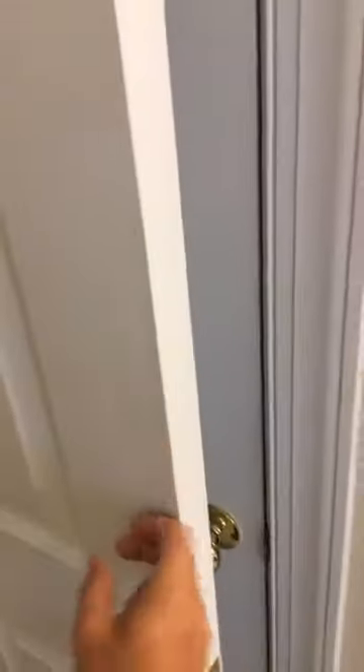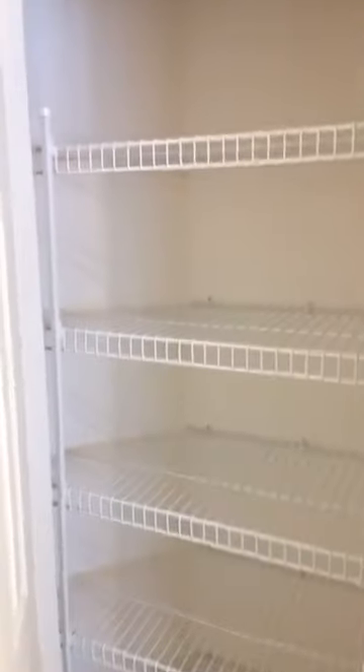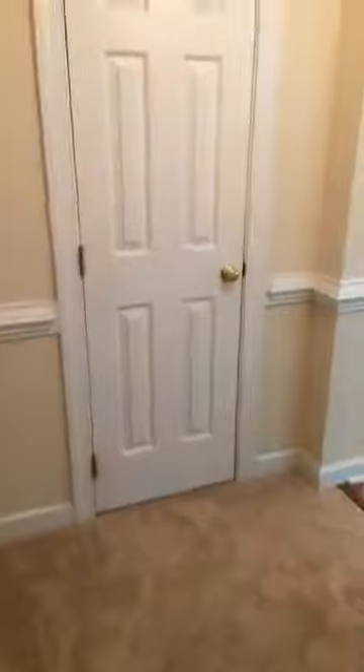Don't forget about the linen closet. As many people have figured out from house hunting, a lot of houses are not doing a great job of providing storage — and that's not the case here. We've got a coat closet, a linen closet, space in the bar area, and there are a couple more shared closets upstairs for linens and other storage.